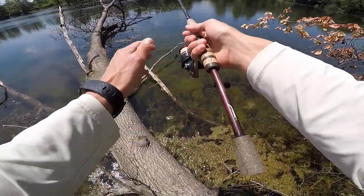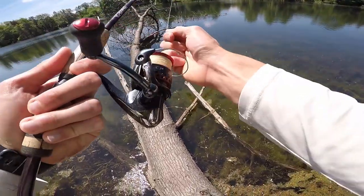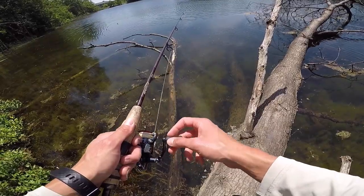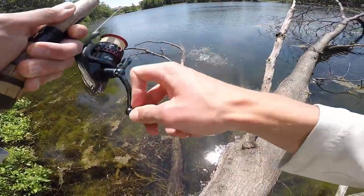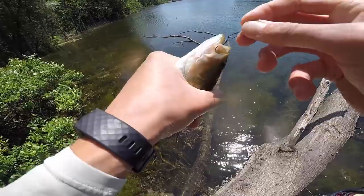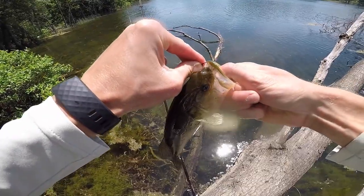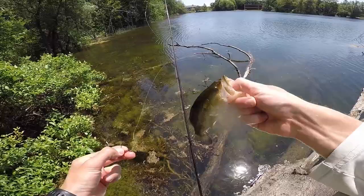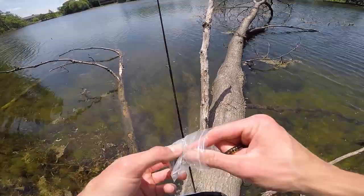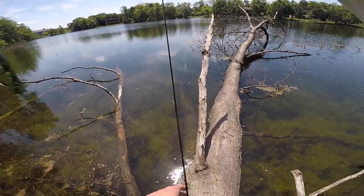Missed him — set the hook too early. Got him! I knew I'd get one eventually. It ditched my worm every single time; I guess I need to get those little o-ring things. A lot of small fish today, but I'm totally okay with it. The fact that there's so many fish in here makes me very happy — I'm definitely going to have to come back. I'm going to switch to a Neko rig — a little watermelon candy finesse worm with a nail weight in the butt of the worm. We're just doing all sorts of finesse today.